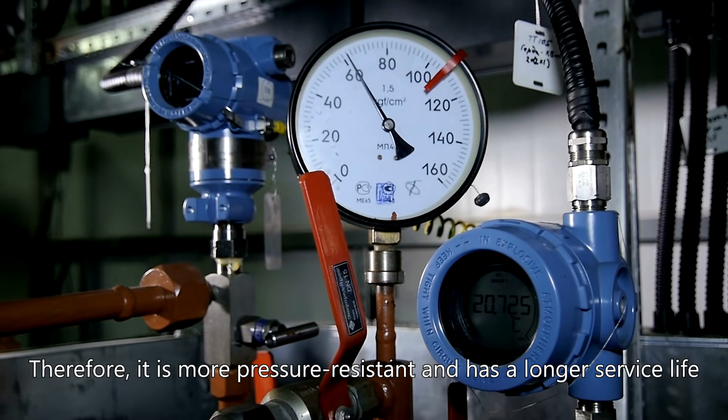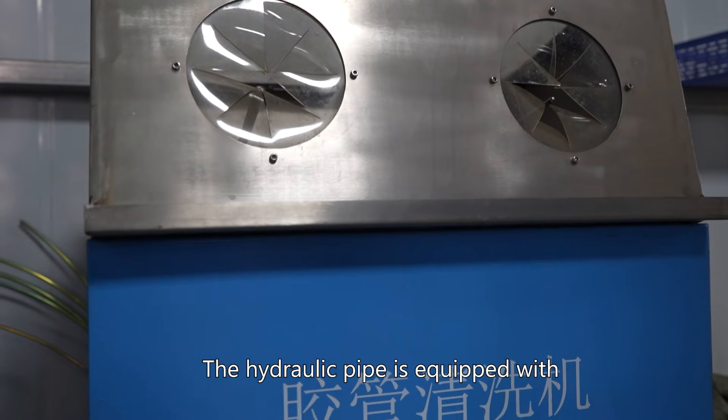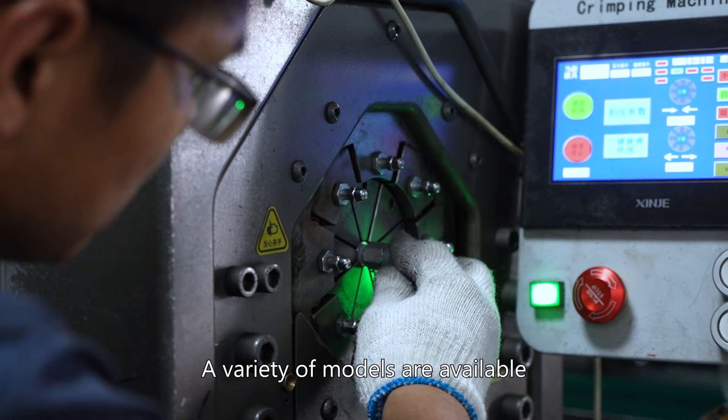Therefore, it is more pressure-resistant and has a longer service life. The hydraulic pipe is equipped with an independent joint, and a variety of models are available.